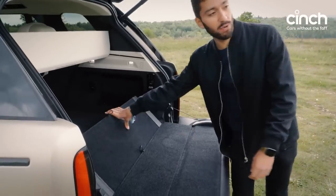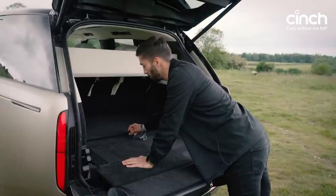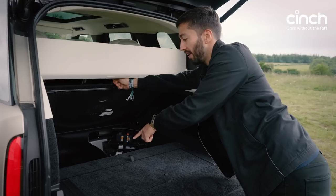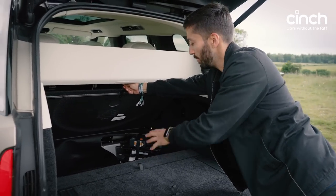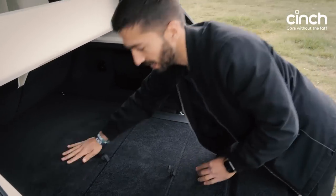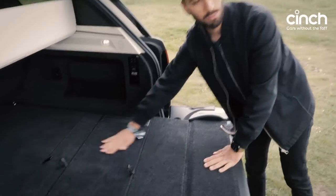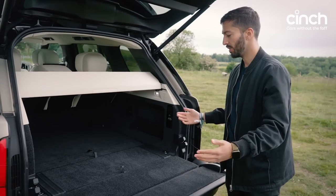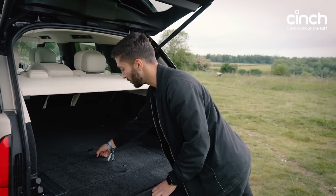If you prefer putting things in your boot rather than people, you have got more storage room. Firstly, it's massive in here, and you've got loads of extra storage space down there where there would be a spare wheel in other models, but in this one you get a tyre repair kit and loads of extra room. All of this stuff is electric, so easy to use. And you get a divider as well.